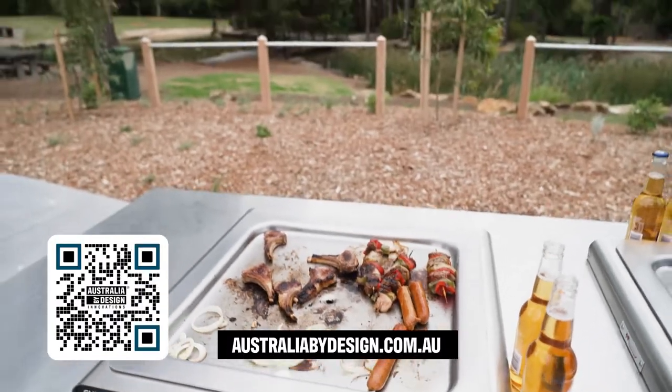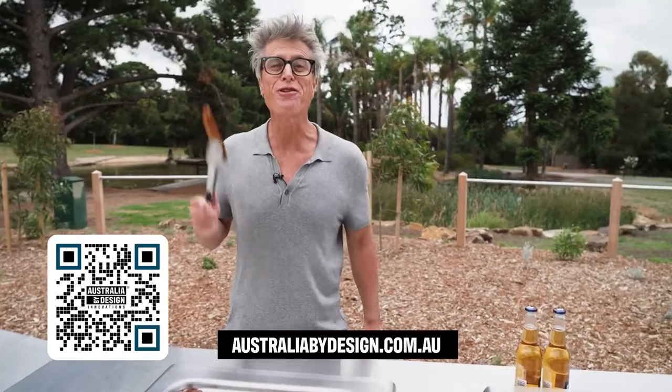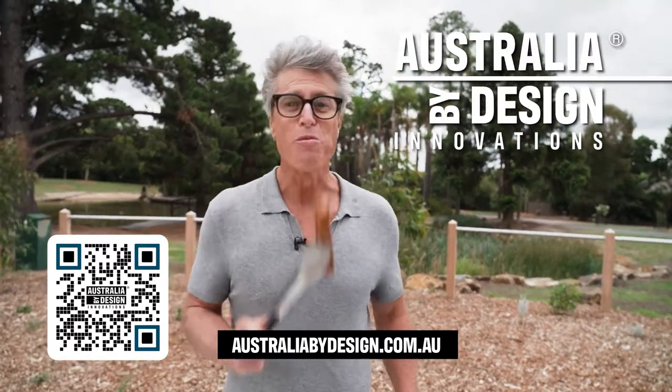So next time you fire up a barbie in the park, before you throw a snag on and crack a coldie, spare a thought for the all-Aussie design team keeping the flame alive.